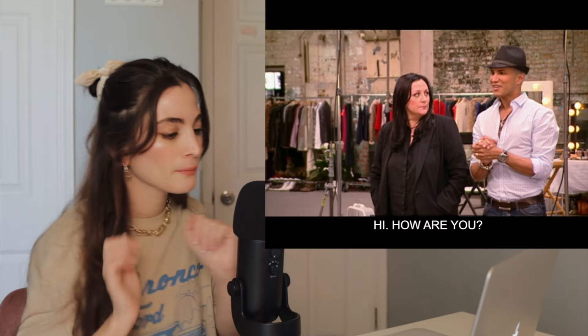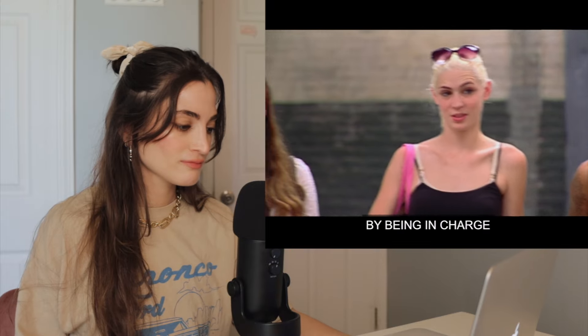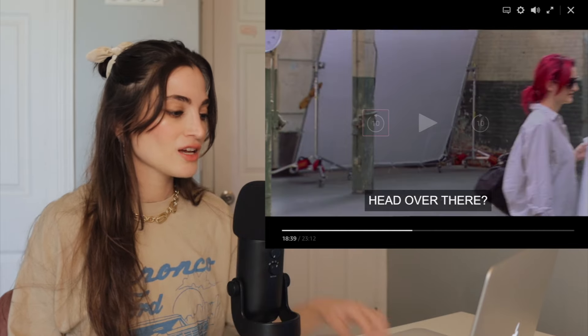Hi. How are you? Good morning, good morning. You know that when they say good morning, it's not about to be good. By being in charge of your own photo shoot — you guys are in the driver's seat today, so you control everything. Good luck. Alright, why don't you guys head over there?